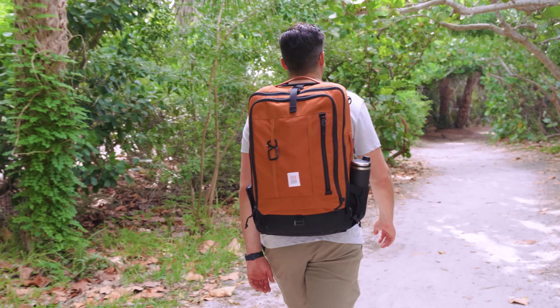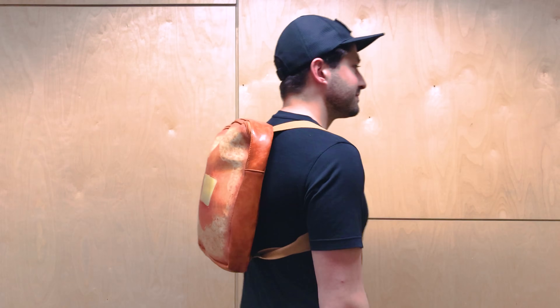Back to school backpacks were a great way to show off your personality as a kid. Even though us adults need more modern features, that doesn't mean we have to sacrifice our self-expression and style. I'm Lauren from Pack Hacker.